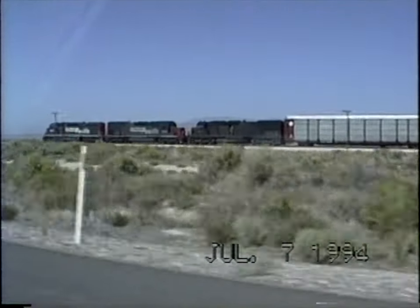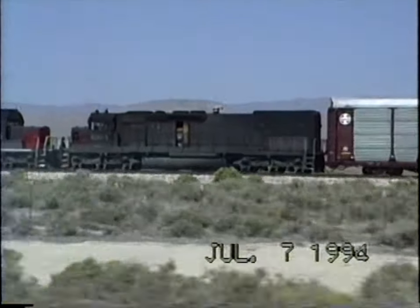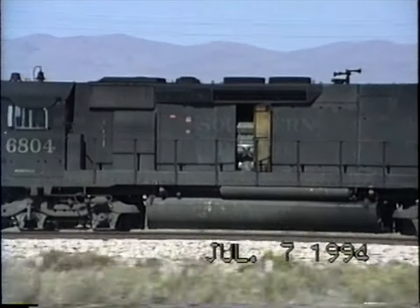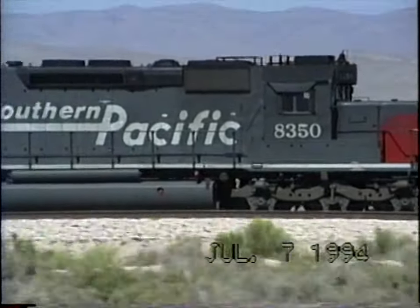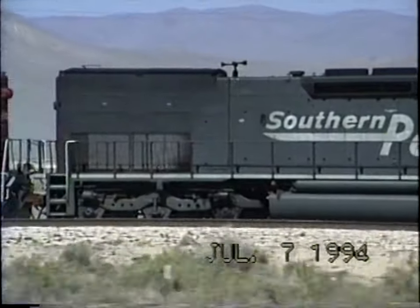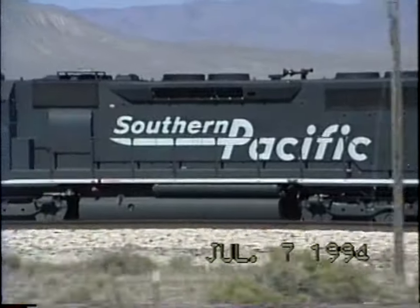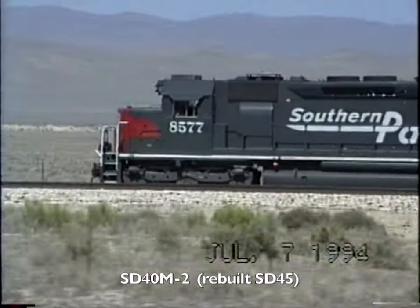Running along Interstate 80 parallel to this train. Take a look in his little door here — not much to see. I think that's an SD40, but it might be a rebuilt 45.